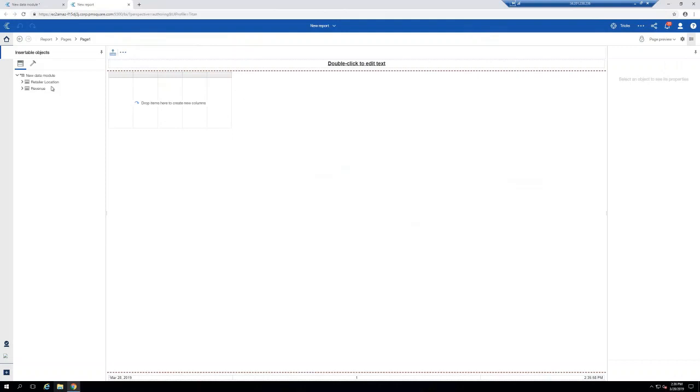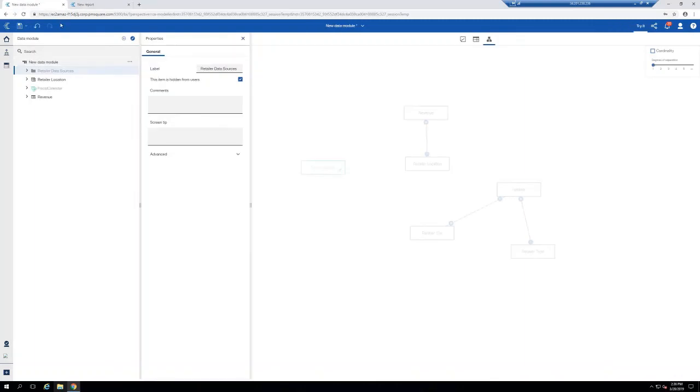I'll create a new folder called Retailer Data Sources, drag those underlying retailer tables into that folder, then hide that folder. Why? Let's take a look at what this looks like in the report authoring tool. I click Try It, the report authoring tool opens, and what report authors or self-service users will see is just two tables: Revenue and Retailer Location. I've dramatically simplified things for them to consume and made things easier for me to support in the future.